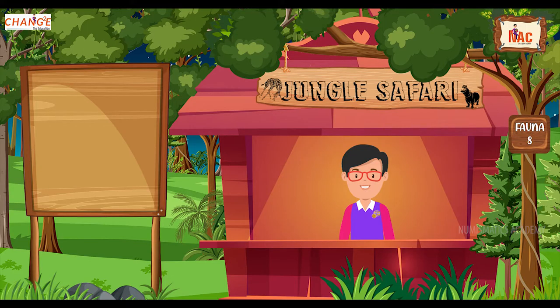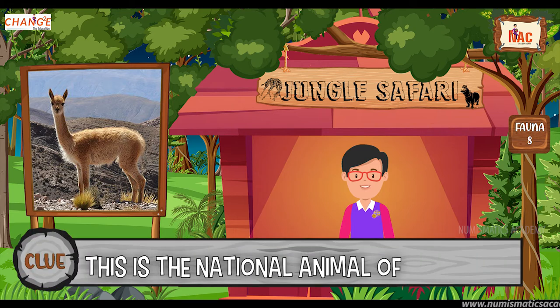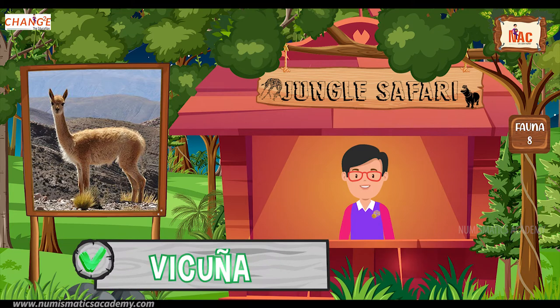Okay, here's the next one. Do you know what this animal is? Okay, let me give you a clue. This is the national animal of Peru. Did you find it? If not, here's another clue. The scientific name of this animal is Vicugna vicugna. Yes, you are absolutely right. It's Vicuña.